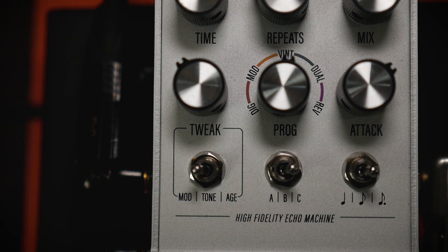Vintage captures the essence of old analog echoes, complete with complex filtering of the repeats to achieve that bucket brigade degradation we all admire.